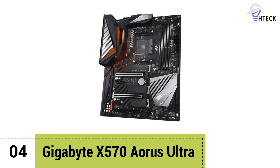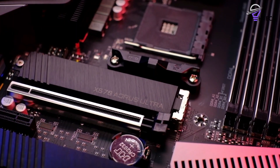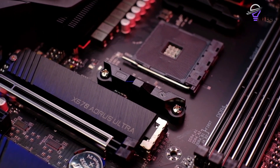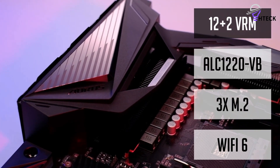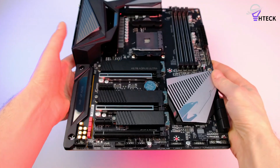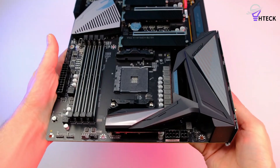Number 4: Gigabyte X570 Aorus Ultra. There are considerably more options for those of you spending around $300. None of them can be considered bad choices, which should be no surprise given this is a rather high price to pay for a motherboard supporting a mainstream socket. With that said, you should know the MSI X570 Tomahawk has VRM performance that can surpass many of these at a lower price point, so just make sure it's got the features you want, since it's still a mainstream-level offering.